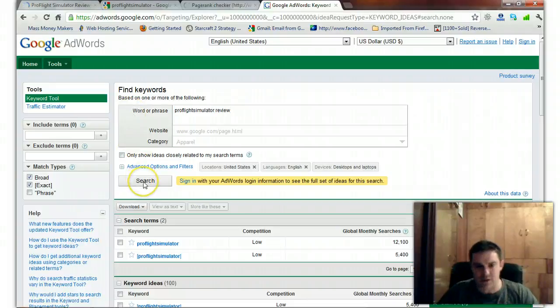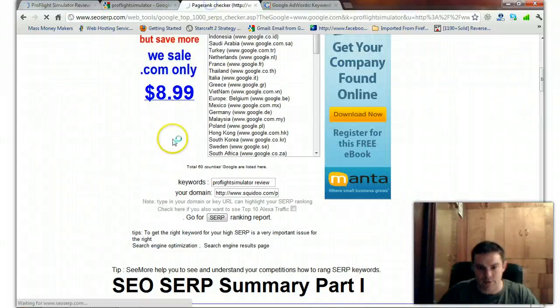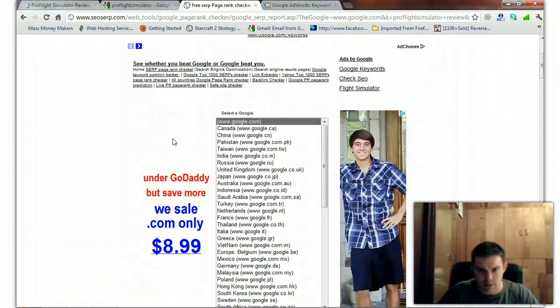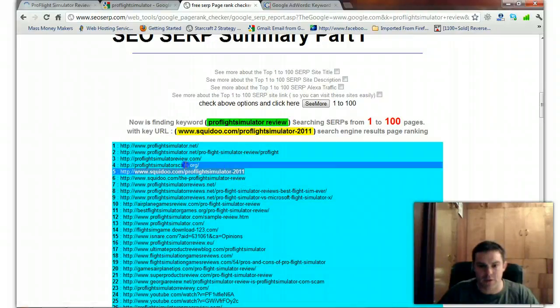There are a couple more really good keywords. We'll add 'review' to the mashed-together version: ProFlight Simulator Review. Let's check the ranking — I'm already on page one for this one, in the top five. So I'm already getting traffic for that one.